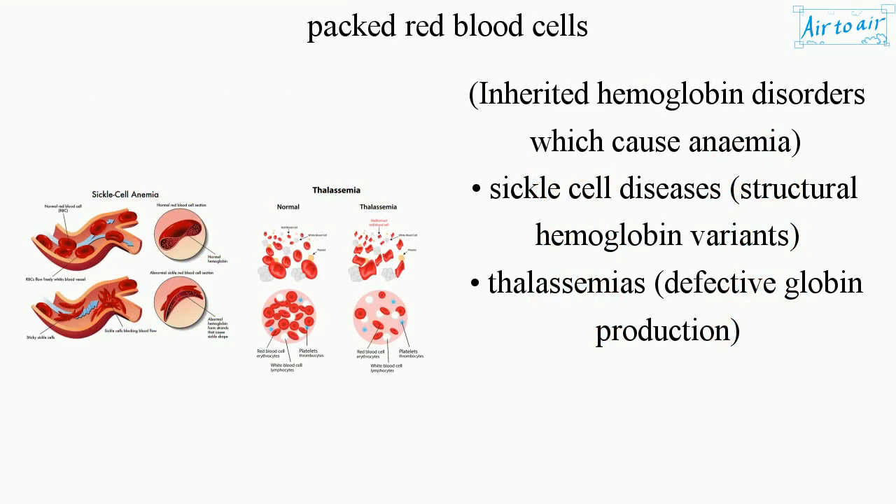Inherited hemoglobin disorders which cause anemia include sickle cell diseases, structural hemoglobin variants, thalassemias, and defective globin production.